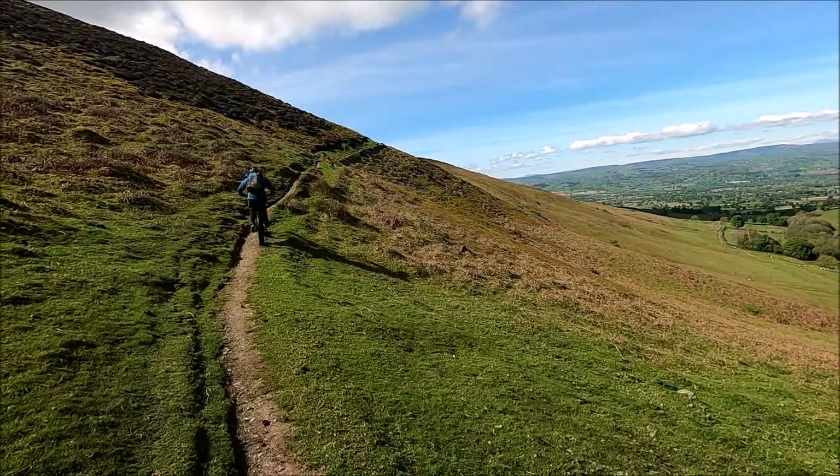Don't scare the sheep! The drone has crashed — search and rescue. To be continued.